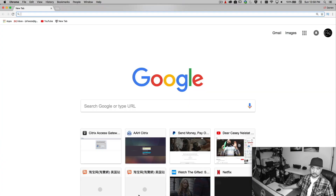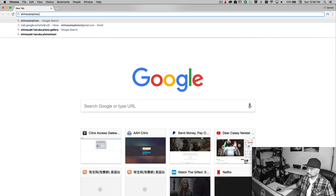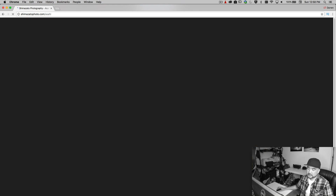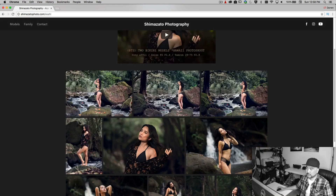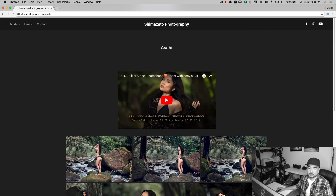Now let's test it — type in shimasatophoto.com — and there it is. Asahi has been added. Click on Asahi and you can see her portfolio and her video right on top.